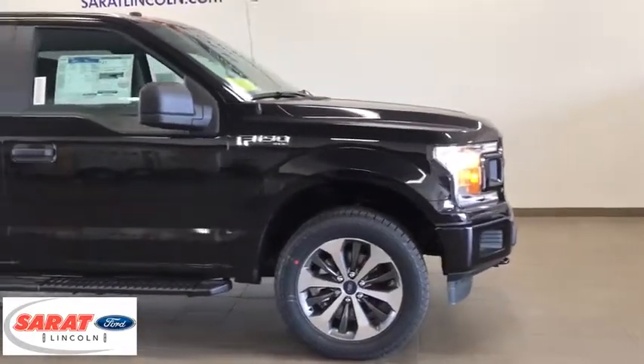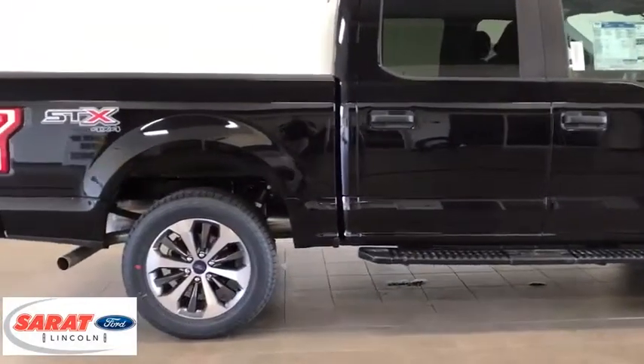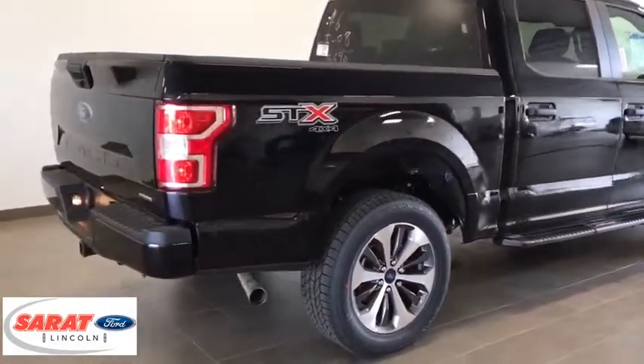Here are some of this vehicle's great options: compass, brake assist, outside temperature gauge, tachometer, day and night rear view mirror, black door handles, four-piece floor mat set.